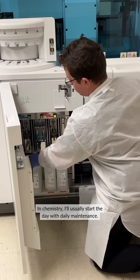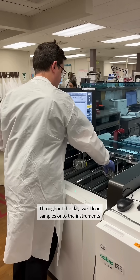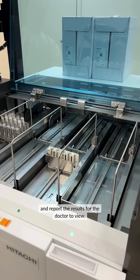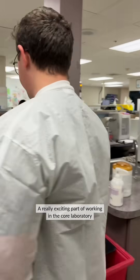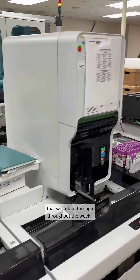In chemistry, I'll usually start the day with daily maintenance. Throughout the day, we'll load samples onto the instrument and report the results for the doctor to view. A really exciting part of working in the core laboratory is that we have multiple departments that we rotate through throughout the week.